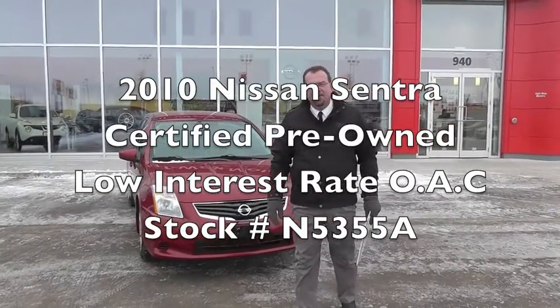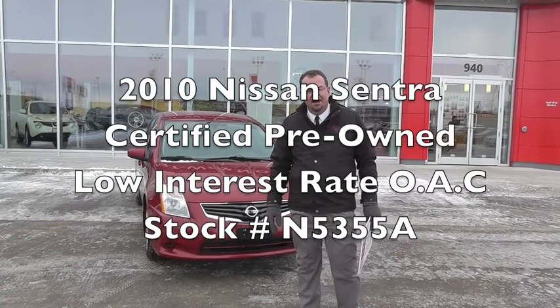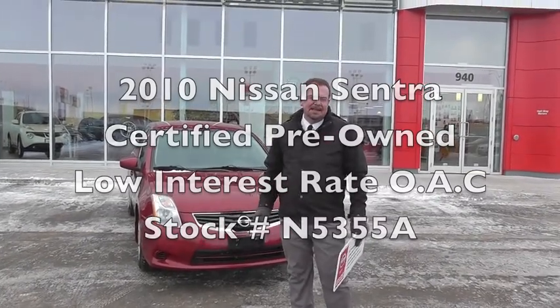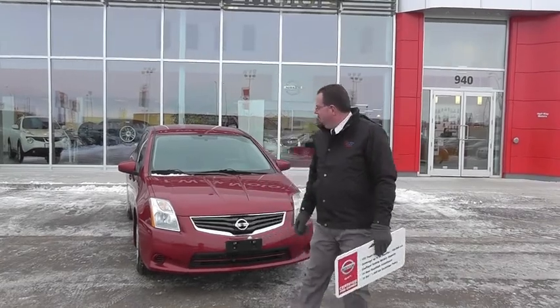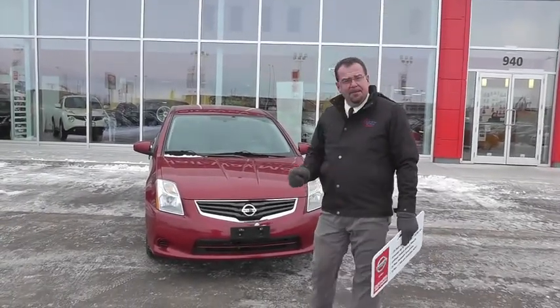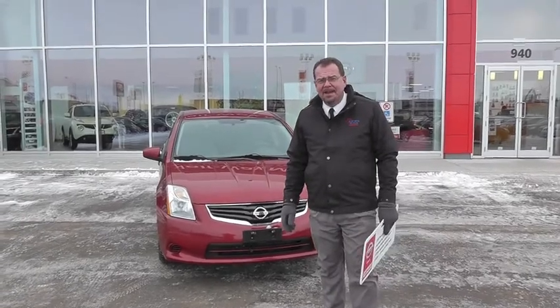Hi, I'm Pat Stanky with Halfway Motors Nissan in Thunder Bay at 940 Memorial Avenue. Today I'd like to show you a 2010 Sentra four-door sedan, four-cylinder. This baby gets over 52 miles to the gallon.